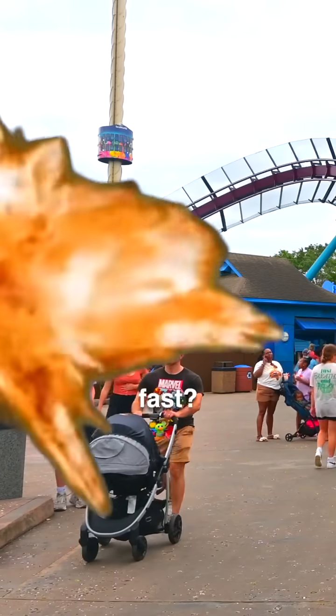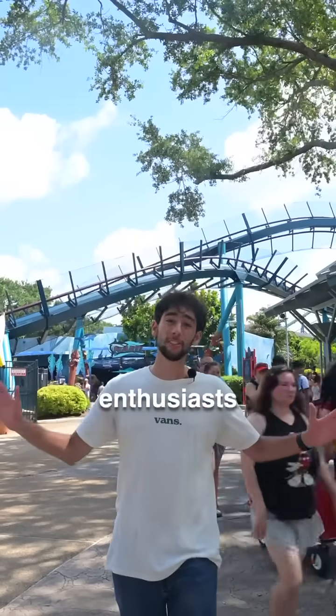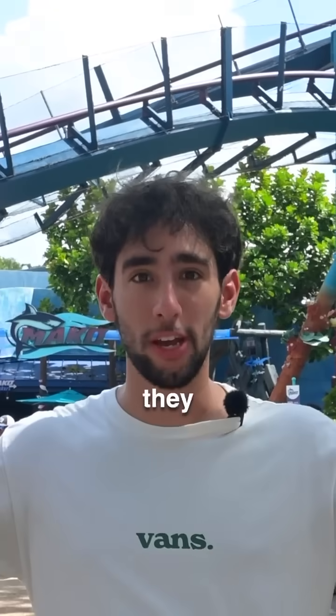What would happen if a roller coaster went too fast? That actually happens all the time, but there are safety precautions to keep you safe. Coaster enthusiasts all around the world hate them, and they're called trim brakes. I'm gonna show you up close how they work.